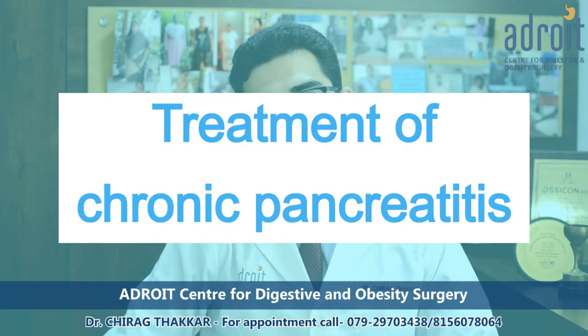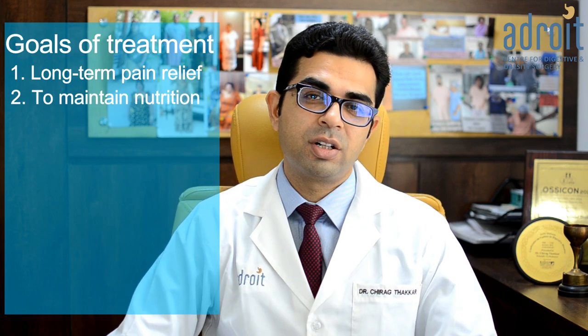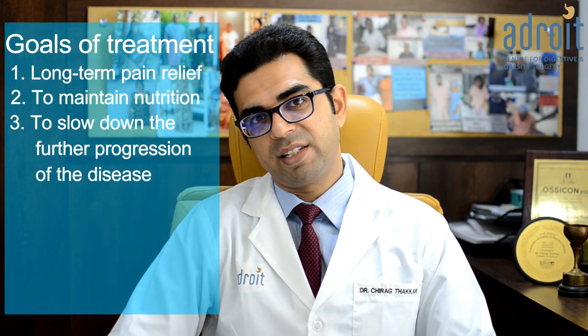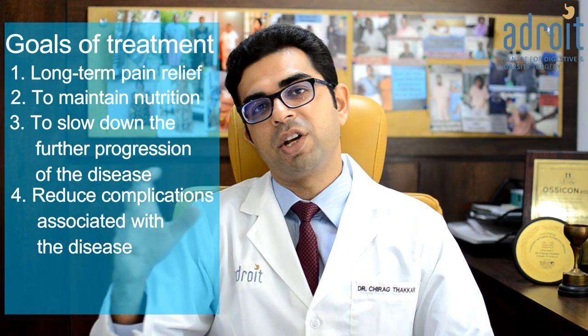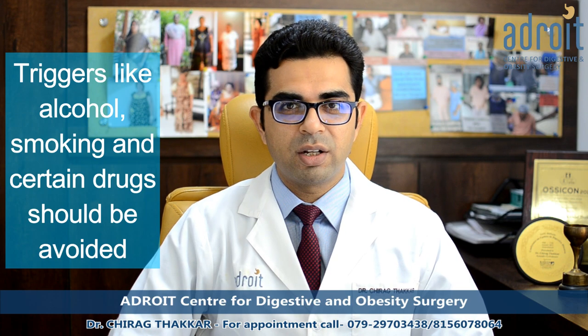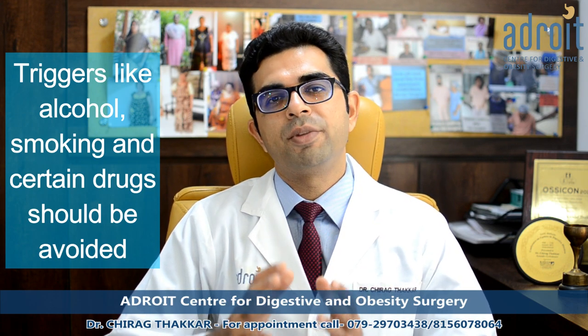The primary goals of treatment of chronic pancreatitis are good long-term pain relief, maintenance of nutrition, stopping further progression of the disease, preventing and avoiding complications, and achieving a good quality of life. Triggers like smoking, alcohol, and certain drugs should be avoided to stop further progression of the disease.